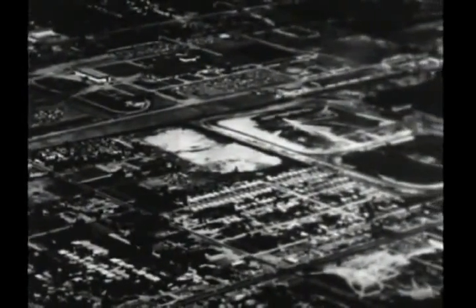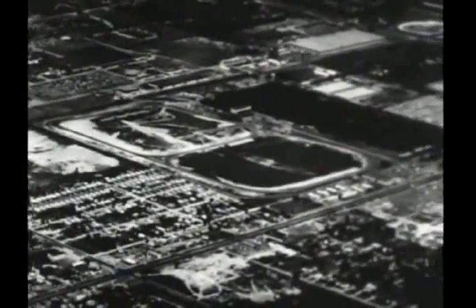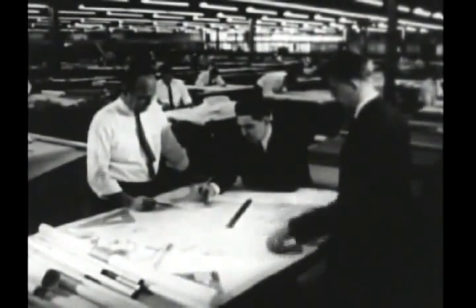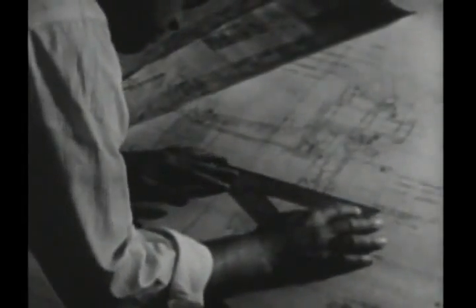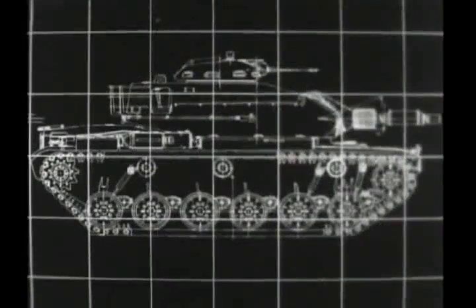At the vast tank plant in Detroit, Michigan, plans were formulated to meet new demands. The M60, one of many new tanks, had to be developed and produced. Engineers from the Army began to work on the designs with specialists in research and development, and after many months they came up with the final blueprints. A prototype was built.